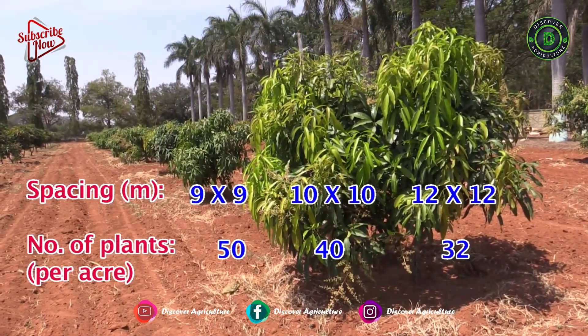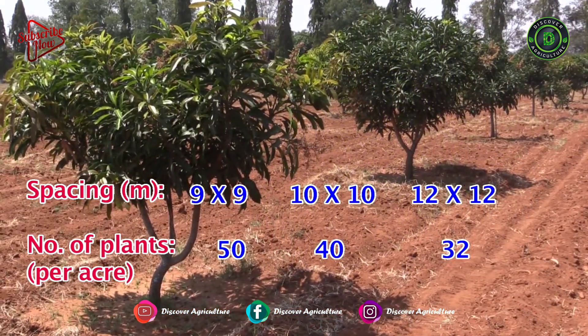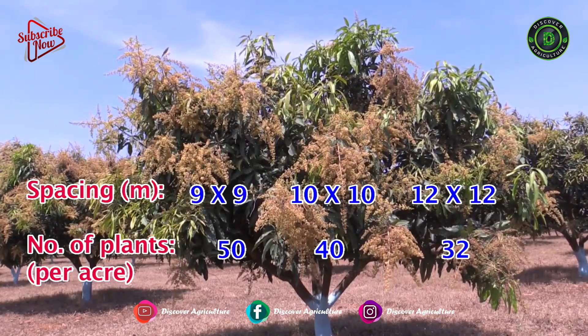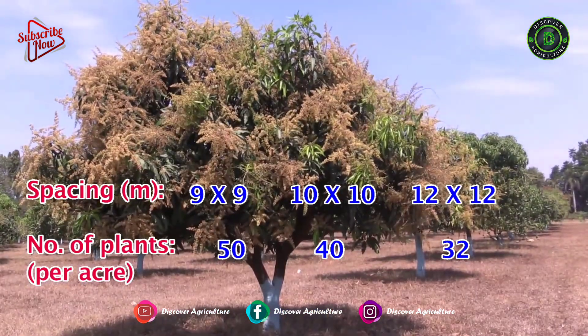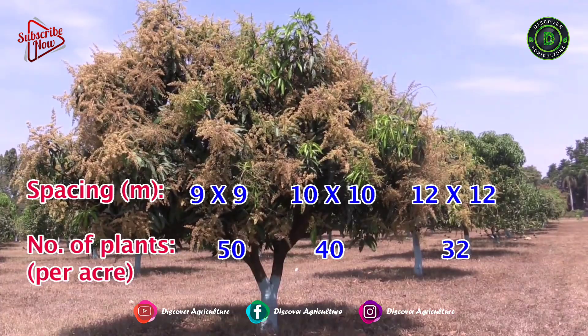With a spacing of 9m by 9m, you can have 50 trees in 1 acre. With a spacing of 10m by 10m, you can have 40 mango trees in 1 acre. And if you plant with a spacing of 12m by 12m, you can have 32 trees in 1 acre.